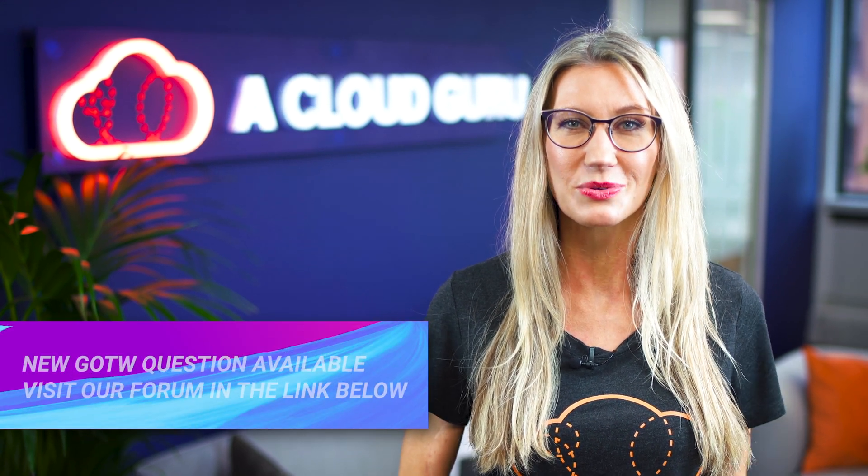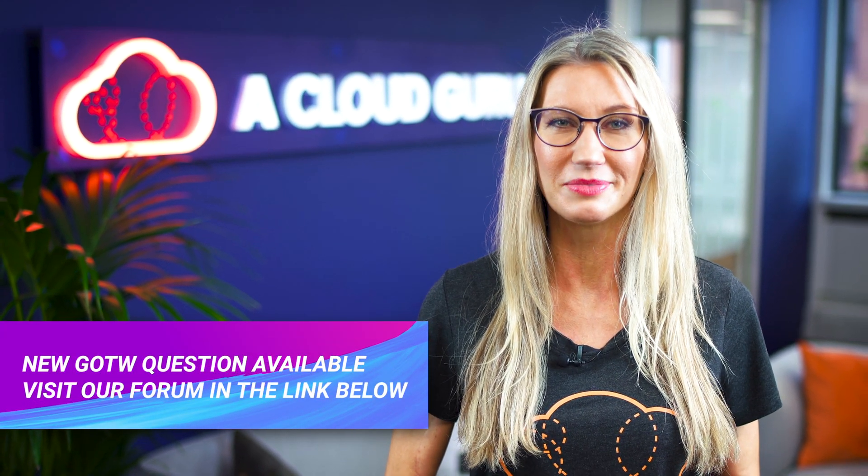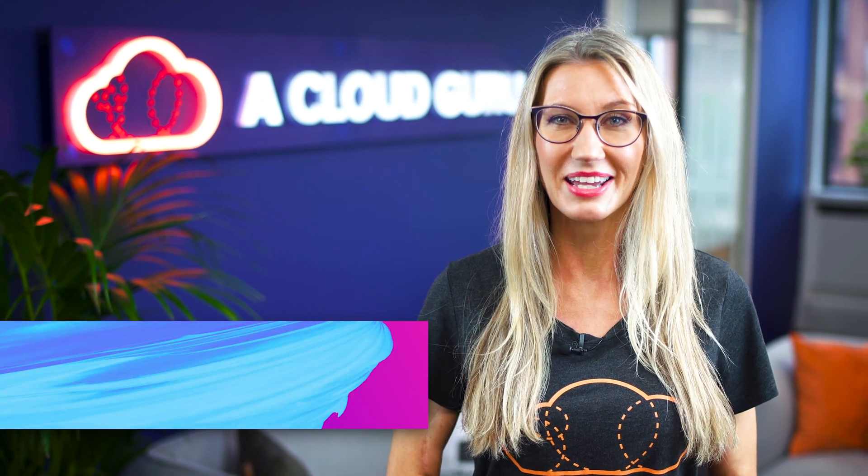Please see the link below for this week's question, which is now live in our forum. That's all from me — you've been watching AWS This Week. Keep being awesome Cloud Gurus and I'll see you next time.